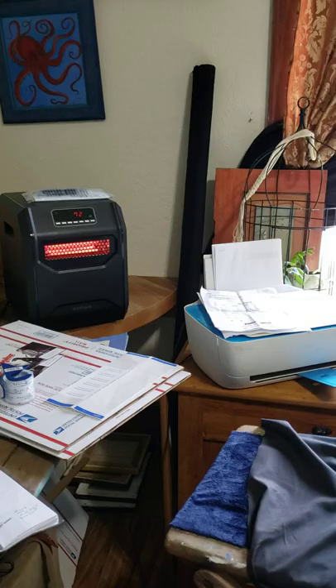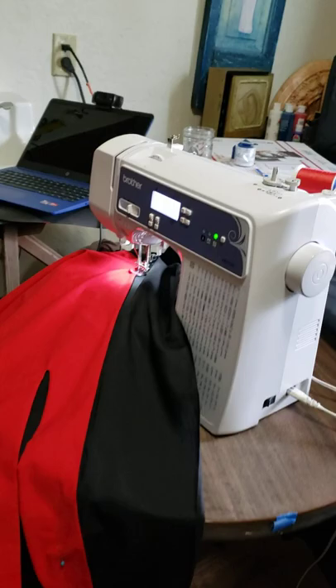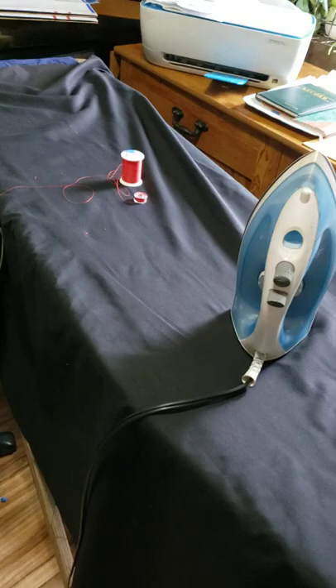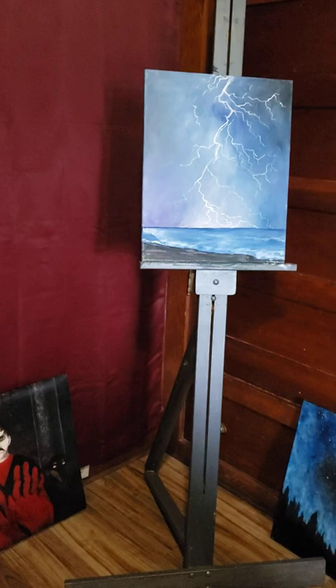I still have a bit of fabric there on the bolt. This is my studio space — that's my office, my shipping area, ironing board, an extra table, sewing machine, and a camera on the side.